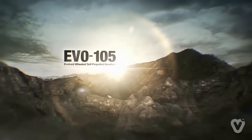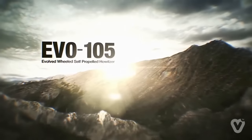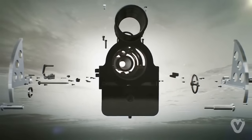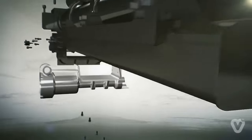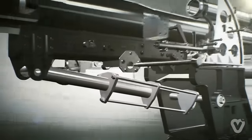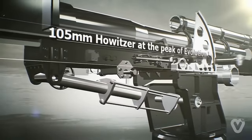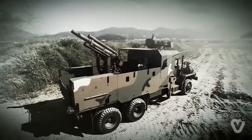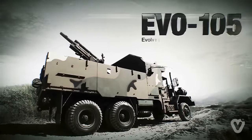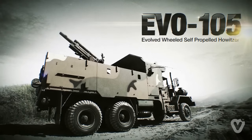Introducing the EVO 105, a 105mm wheeled self-propelled howitzer. It is a cost-effective modern artillery system which integrates an in-service 105mm howitzer and a 5-ton truck with an automated operation system. It is a state-of-the-art artillery system that can carry out shoot-and-scoot tactics required in modern warfare. EVO 105: evolved wheeled self-propelled howitzer.